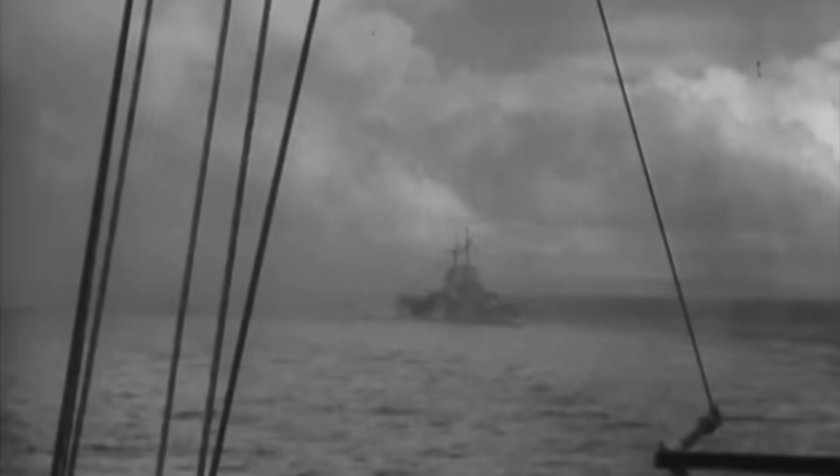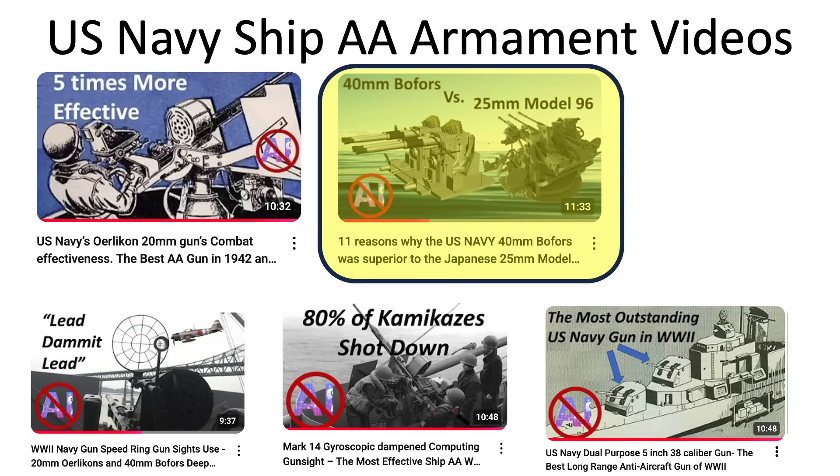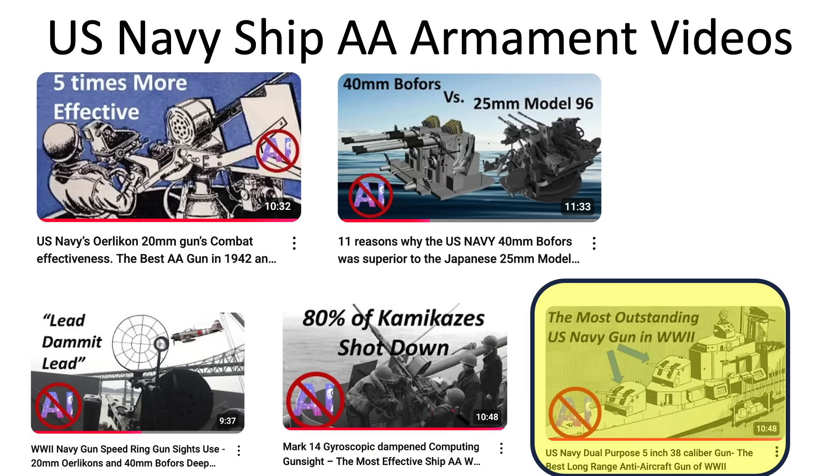This is the channel's fifth video covering U.S. Navy anti-aircraft armaments, including Oerlikon 20mm guns, Bofors 40mm guns, iron sights, the Mark 14 computing gun sight, and the 5-inch .38 caliber dual purpose guns.